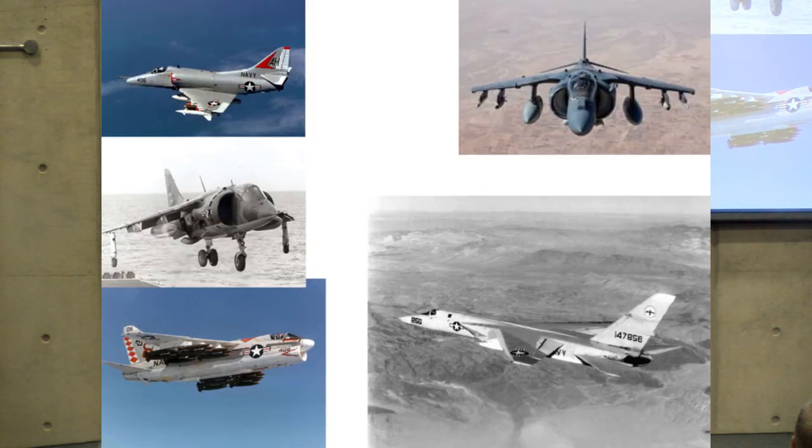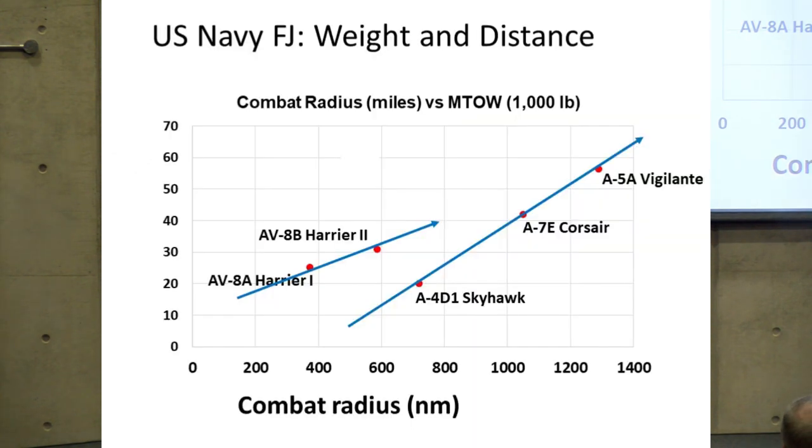This applies with more modern aircraft as well: the Skyhawk top left, AV-8B Harrier top right, AV-8A original Harrier middle left, A-7 Corsair, and the North American Vigilante. Looking at their combat radius in nautical miles on the x-axis and maximum takeoff weight on the y-axis, the Skyhawk, Corsair, and Vigilante again exhibit a clear straight-line relationship between weight and how far they can go. The two Harriers don't accord to the same rule, given the compromise in design for their V/STOL performance.